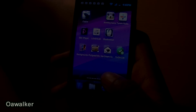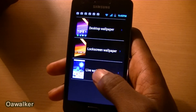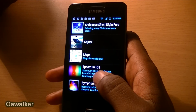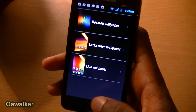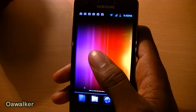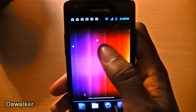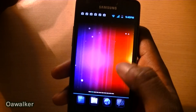The last thing we're going to take a look at is the live wallpaper. The live wallpaper we're taking a look at is a really nice Ice Cream Sandwich live wallpaper. It's got a blank screen with the red, the pink, the yellow, and these little dots floating around, and you can interact with them. It's a really simple Ice Cream Sandwich live wallpaper.